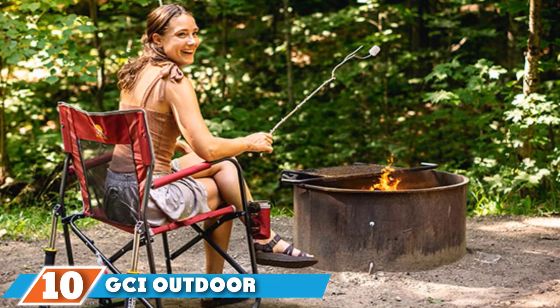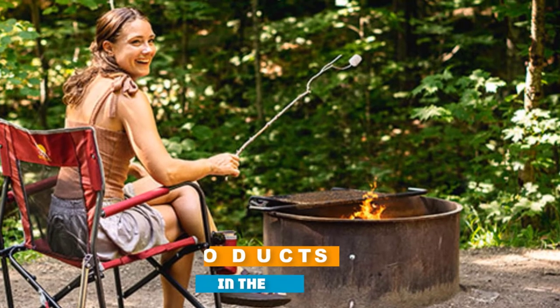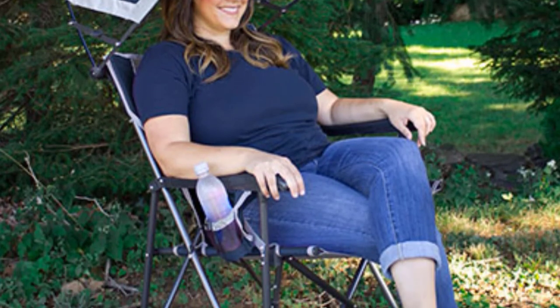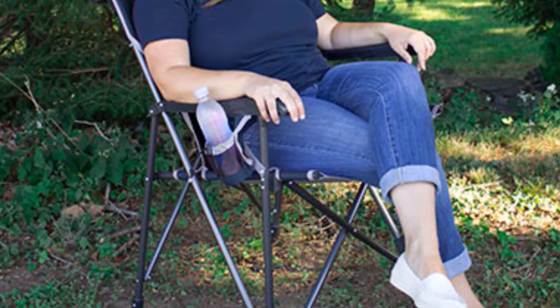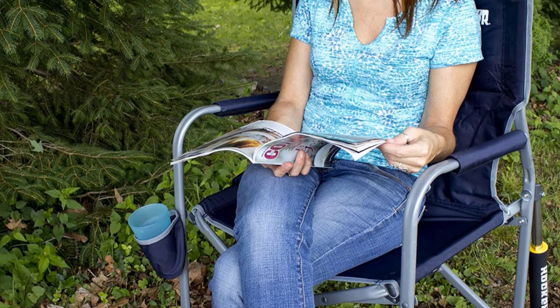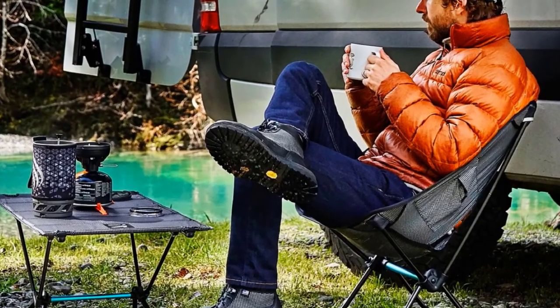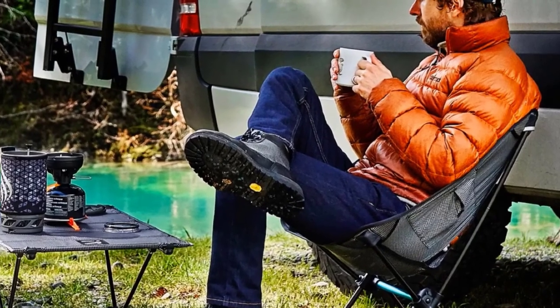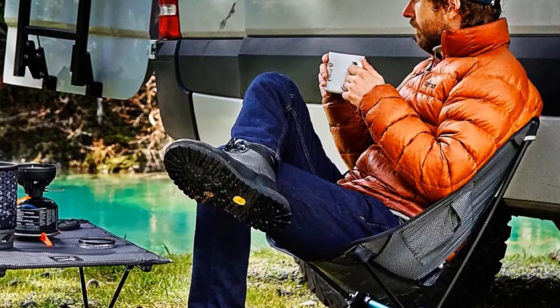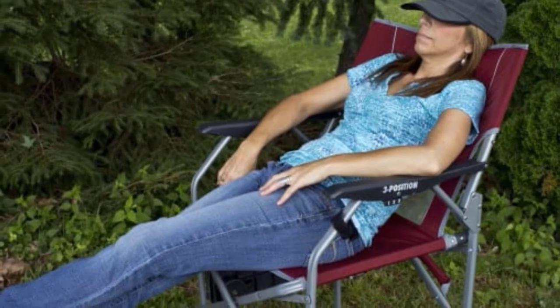Finally, the number 10 position is dominated by the GCI Outdoor Freestyle Rocker Chair. The GCI Outdoor Freestyle Rocker stands out for its comfort and durability. The rocking motion is a nice feature for those who like to move and sway, though the struts can get a bit squeaky over time. For those who hate saggy camping chairs that cause the body to slump, the firm seat and back of the Freestyle Rocker may be just the support you've been looking for. The Freestyle Rocker is fairly bulky even when packed down and a bit heavy, which could make it a challenge to carry or pack into smaller cars. But for those not too concerned with portability, it's a very good choice for around the campfire or in the yard and is sure to last for years of use if treated with care.